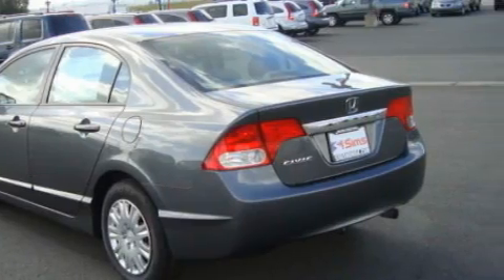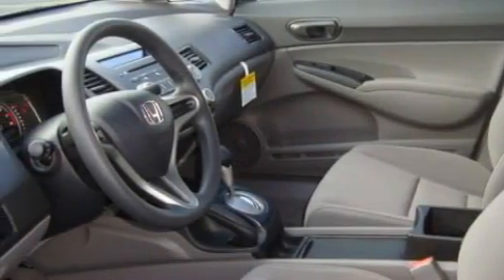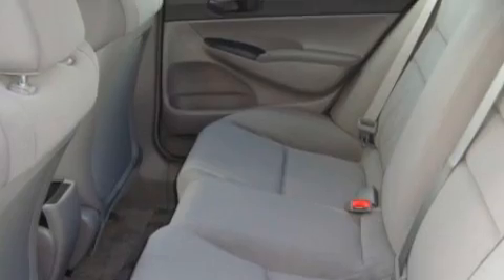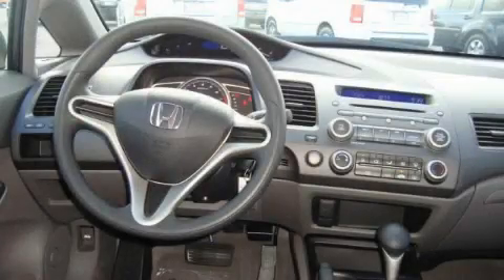Its top features include fold-down rear seats, cruise control, a rear window defroster, a portable music device ready stereo system so you can take your music with you, a CD player, an anti-lock braking system, and this vehicle's stylish design always looks great.